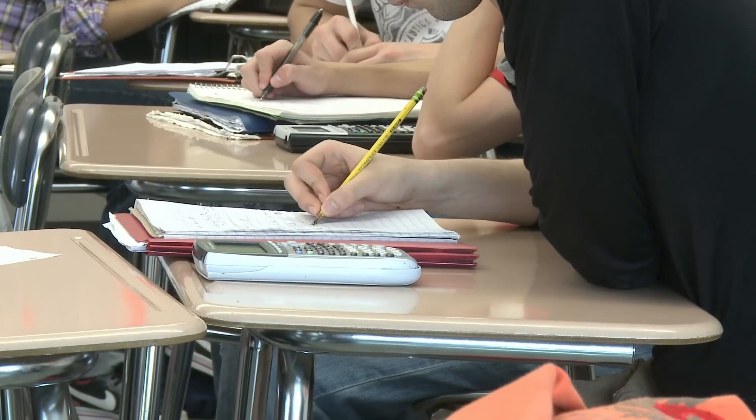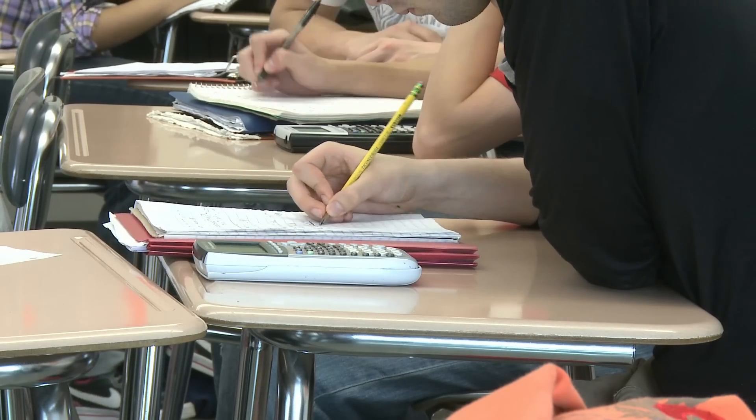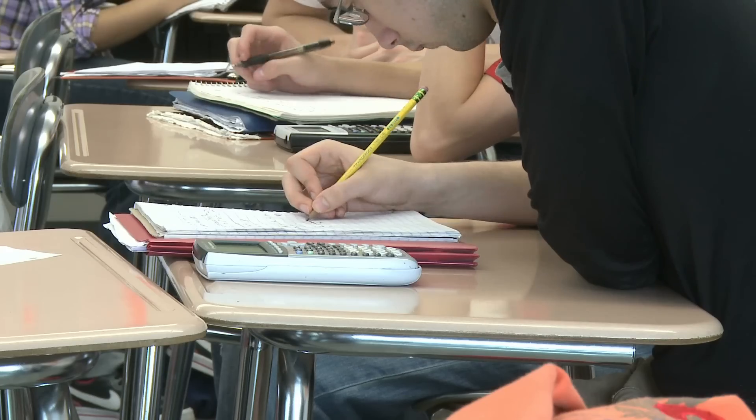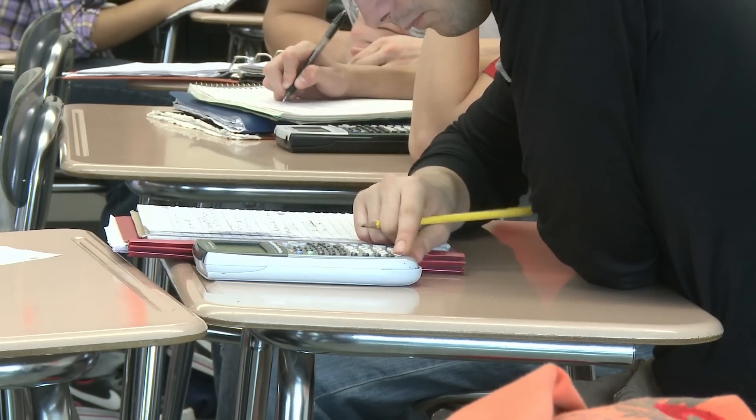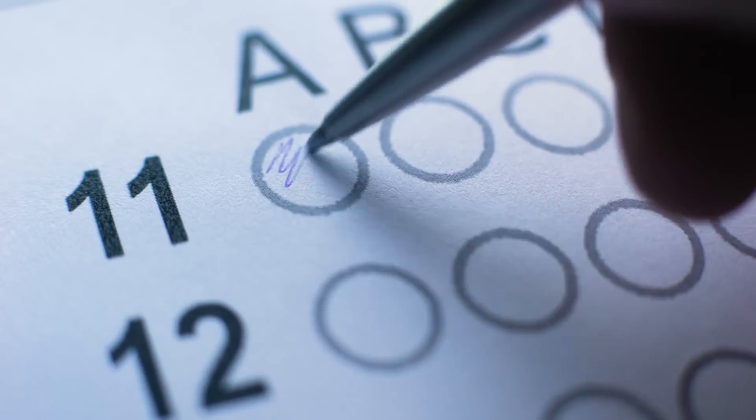Over 160,000 students are signed up to take the AP Chemistry exam this May. It will be a 3 hour and 15 minute marathon where only the strong will emerge with that coveted passing score. But if you know the secrets I'm about to share with you, you can raise your score and get every single point you're entitled to on the exam.